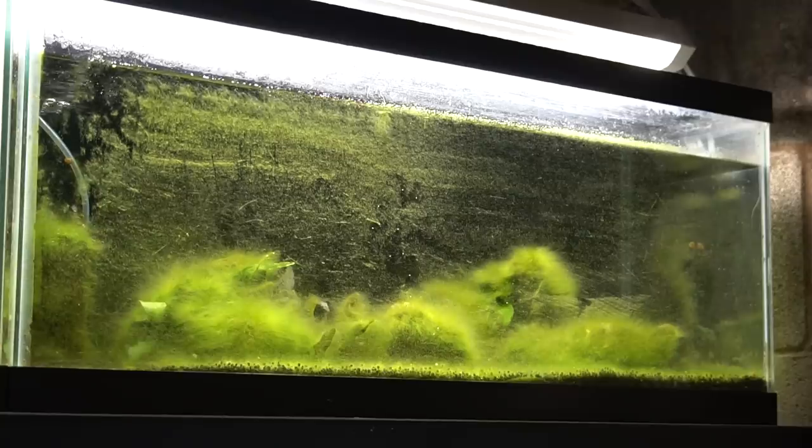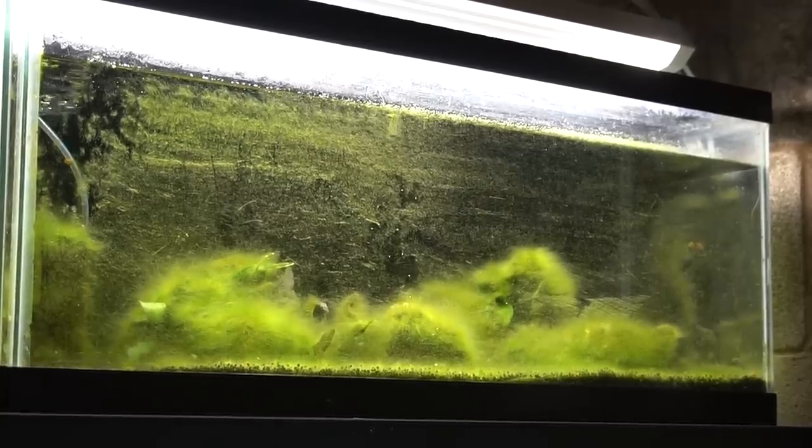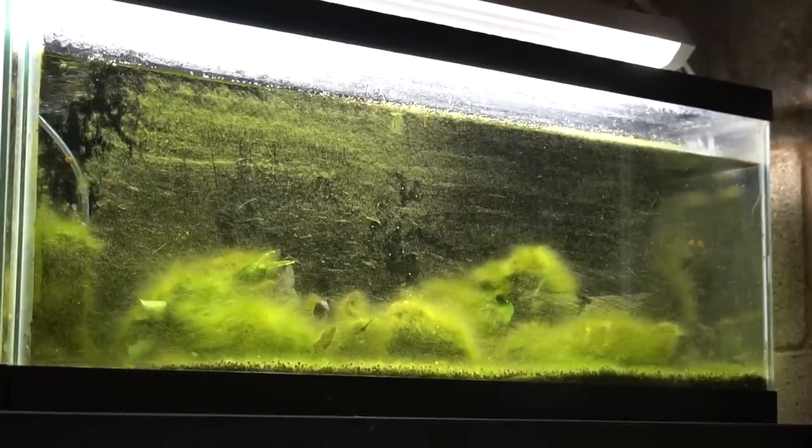So today I am going to resort to my favorite algae eater and just drop about a hundred Amano shrimp in here and see how long it takes to get things under control. Make sure you subscribe with that notification bell on if you want to see the results of that experiment.